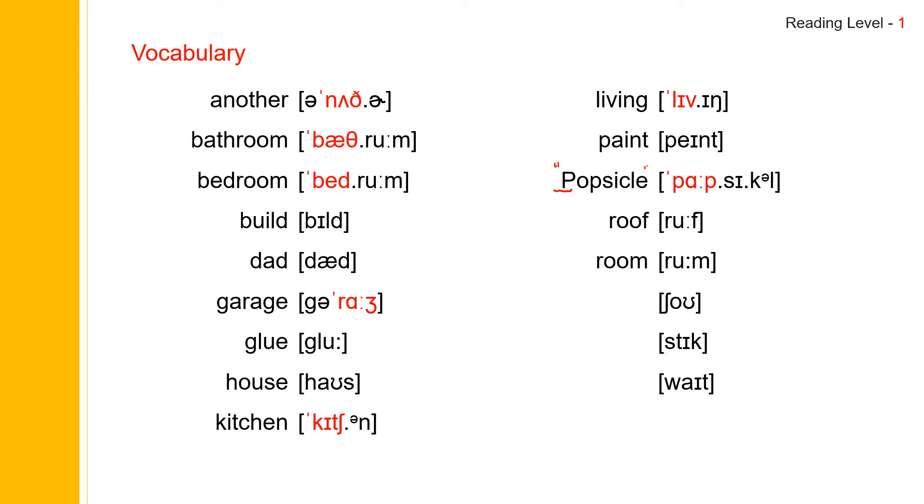Next one: show. Show. Show spells S-H-O-W. Show. Next one: stick. Stick. Stick spells S-T-I-C-K. Stick. The last one: white. White. White spells W-H-I-T-E.